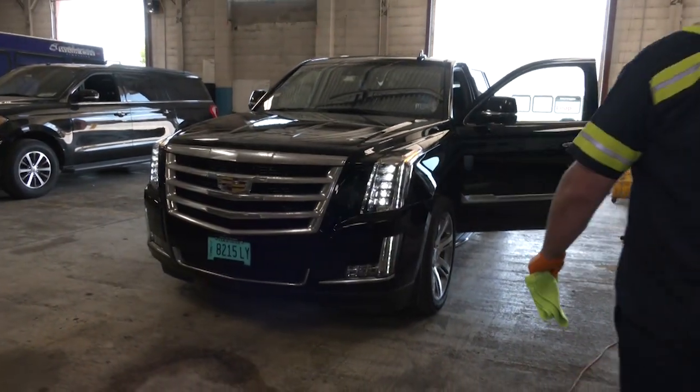Hi, my name is John Pizzi. I'm the shop manager at Windy City Limousine and Bus. I'm here today to show you how we clean and disinfect all of our vehicles.